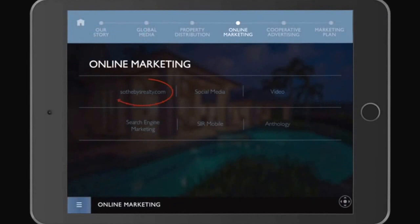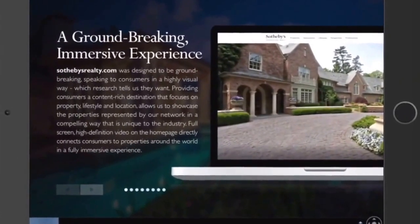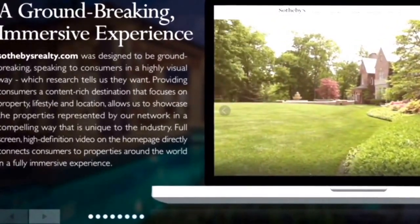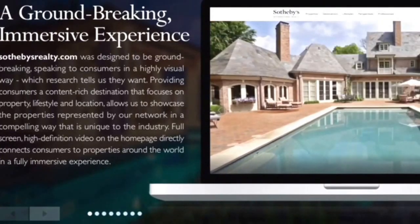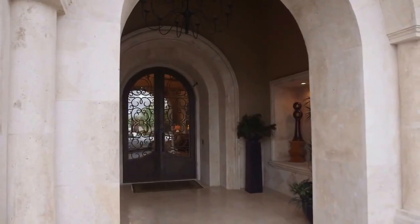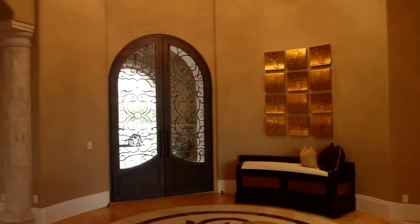Once a real estate intender finds SothebysRealty.com, they have a groundbreaking immersive experience speaking to consumers in a highly visual way, which research tells us they want. Providing content-rich destinations focused on property, lifestyle, and location allows us to showcase the properties represented by our firm in a compelling way that is unique to the industry.